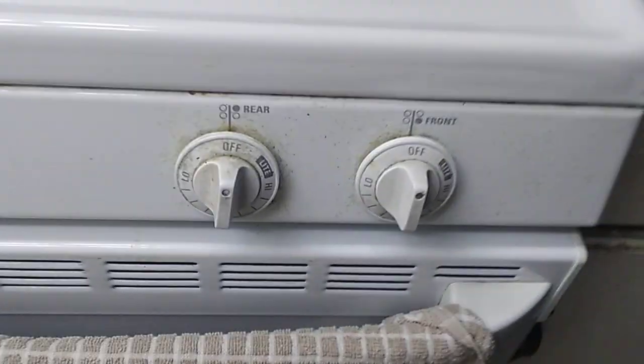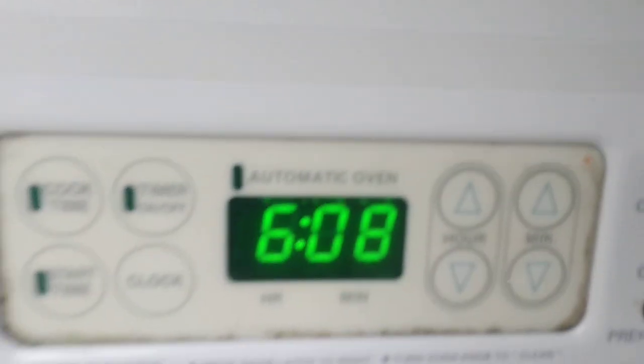Now this oven — this oven was put in place in 2019. I'm not going to turn it on for safety reasons. This is original to... well, from the 1970s? No, it's not an original — it was put in place sometime in the 90s.